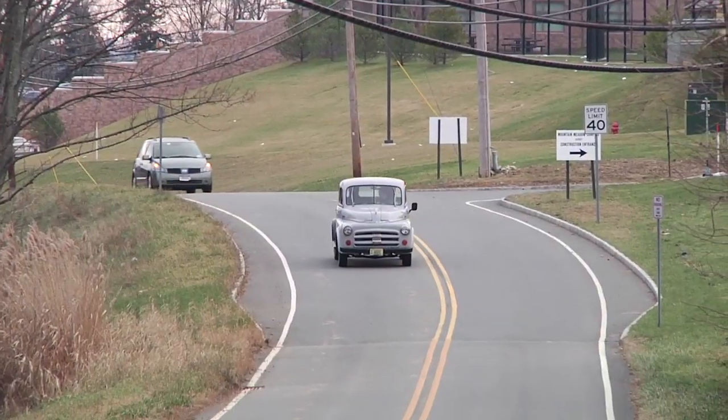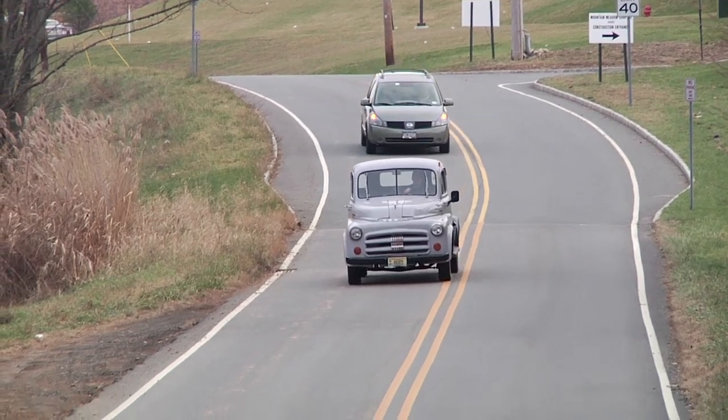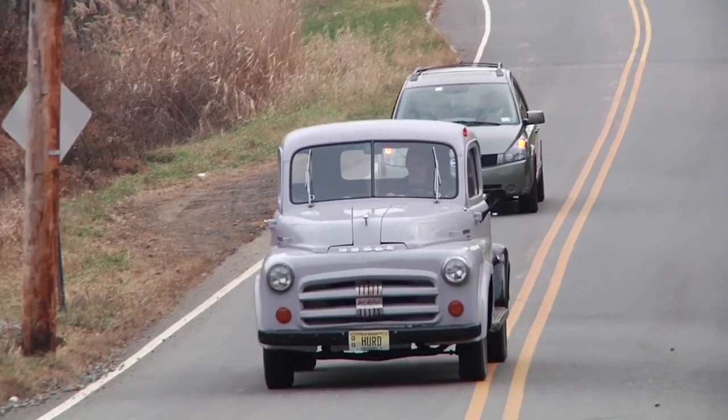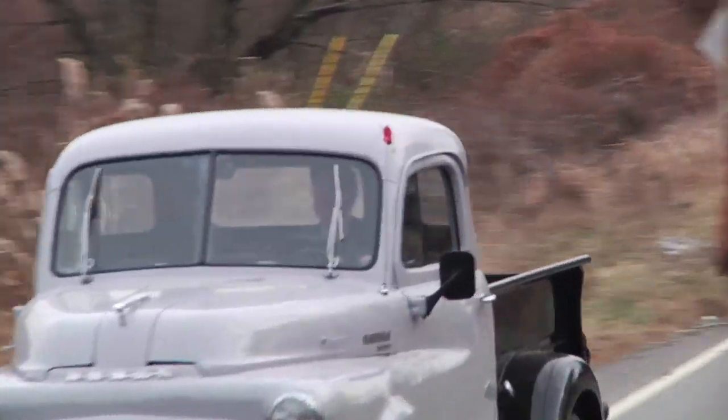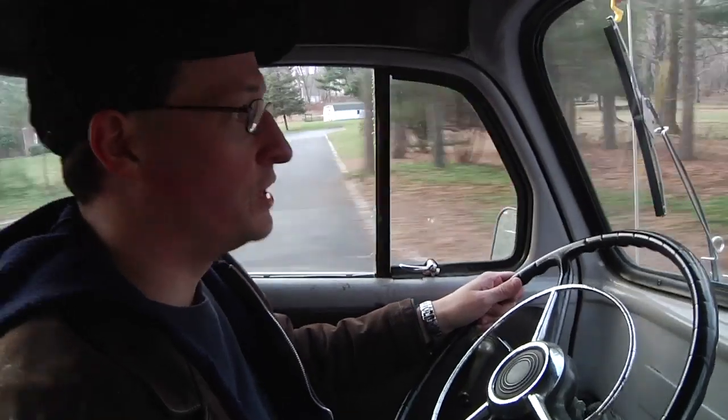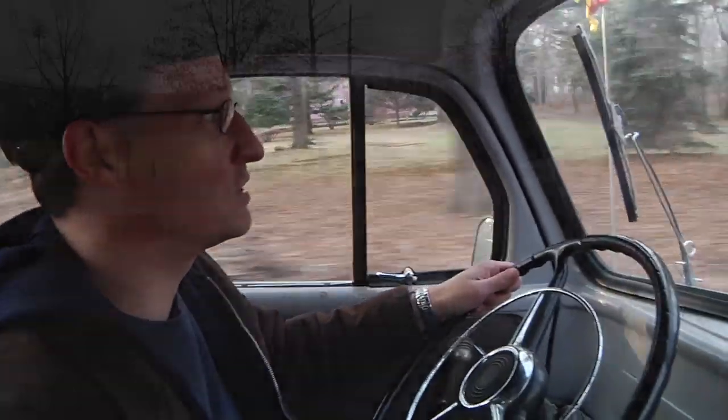It drives very rough, it's hard to turn, it's hard to stop because it weighs so much. The technology behind the braking system — I don't even know if I'd use the word 'technology' for it, because it literally seems to be about a step, maybe two, above Fred Flintstone jamming his feet into the ground trying to slow himself down.